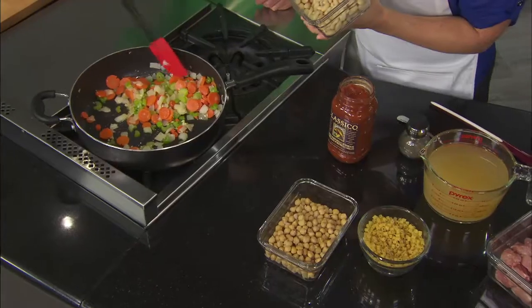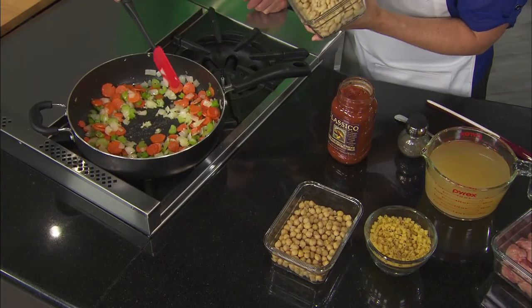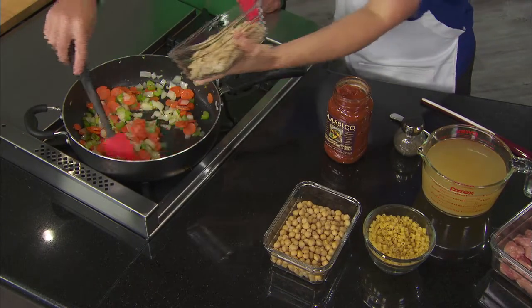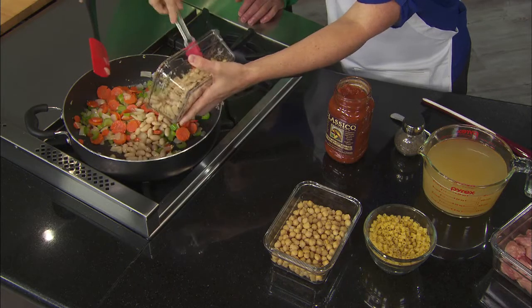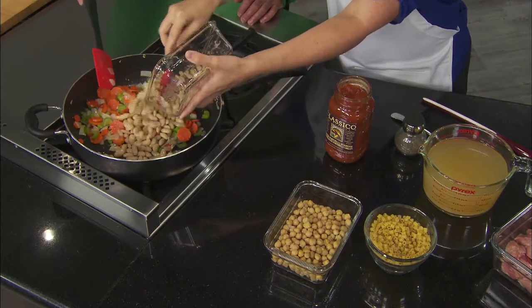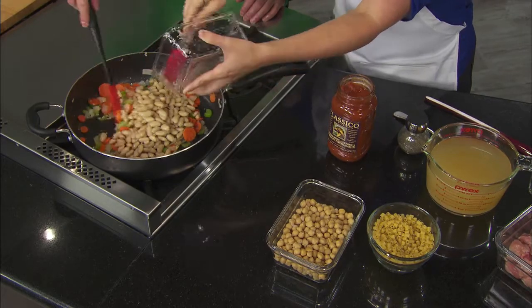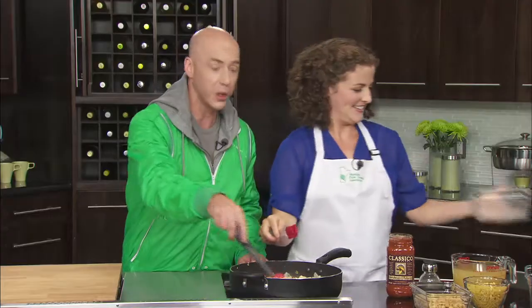We're going to add white kidney beans first. If you buy them dry, you just have to soak them in water in the fridge overnight — or you can buy them canned. We want to make sure we get in as many pulses as possible across the show, since we can fit them all in over the entire episode.